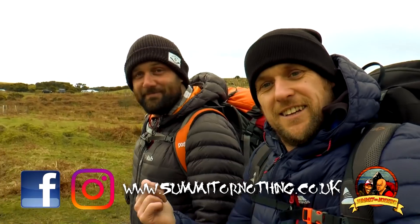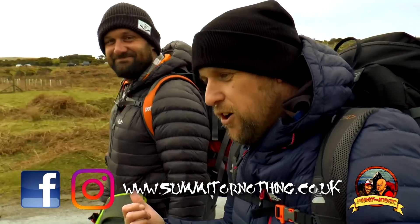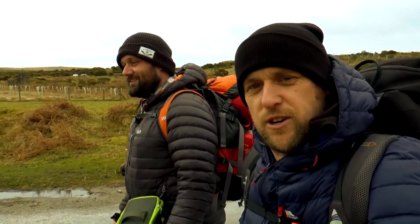Hi YouTube, trivia, summit or nothing. Tom here, not summit or nothing. Joined today by Tom, the artist formerly known as Trail Cook.